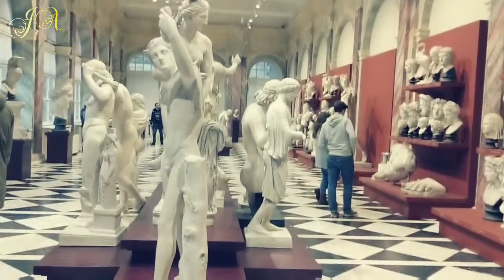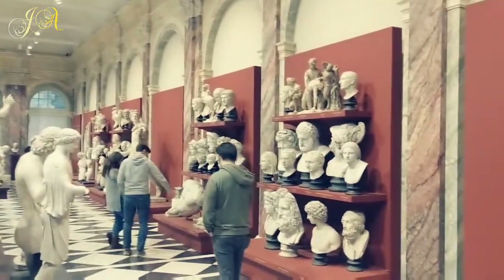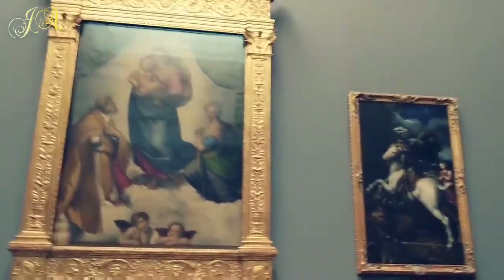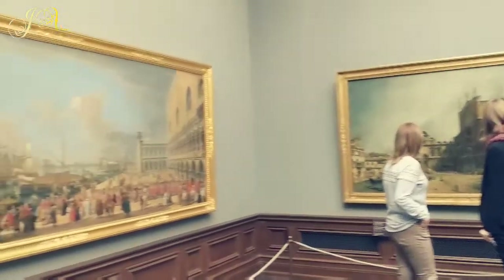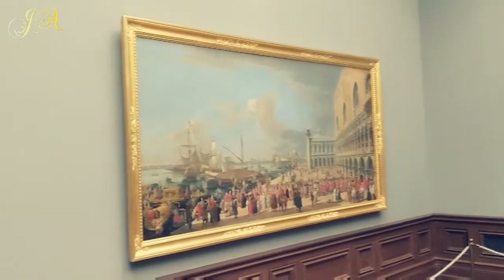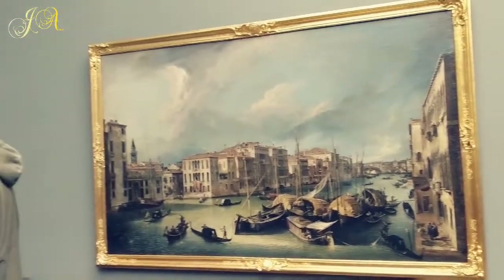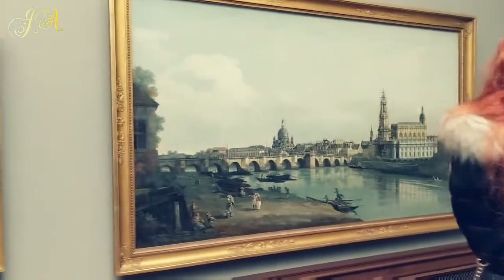Probably this is the oldest selfie-taking guy. This is the Sistine Madonna by Raphael. These are the views of Dresden from the early 15th or 16th century — I don't remember exactly, but they look very beautiful.